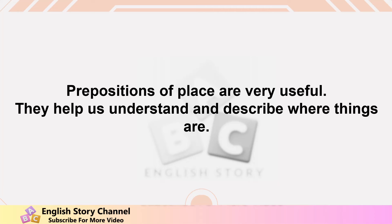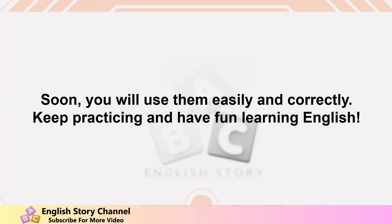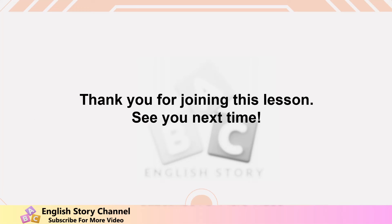Prepositions of place are very useful — they help us understand and describe where things are. Remember to practice using in, on, under, and next to every day. Soon you will use them easily and correctly. Keep practicing and have fun learning English. Thank you for joining this lesson — see you next time!